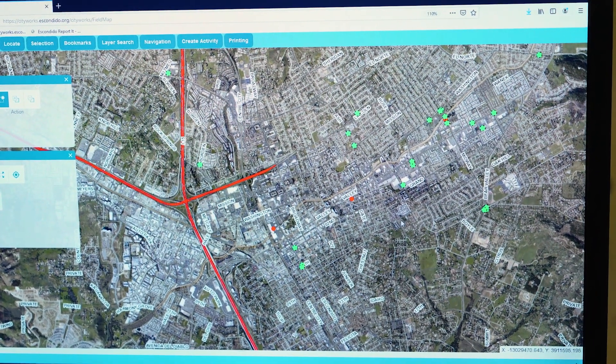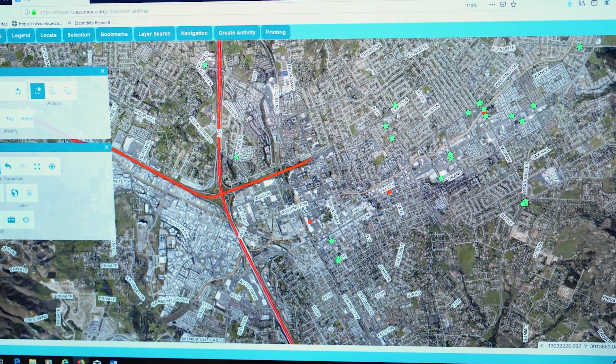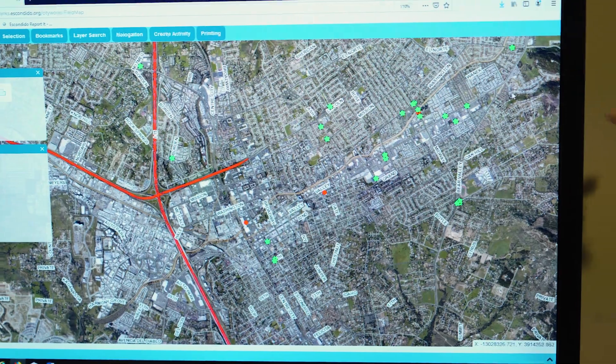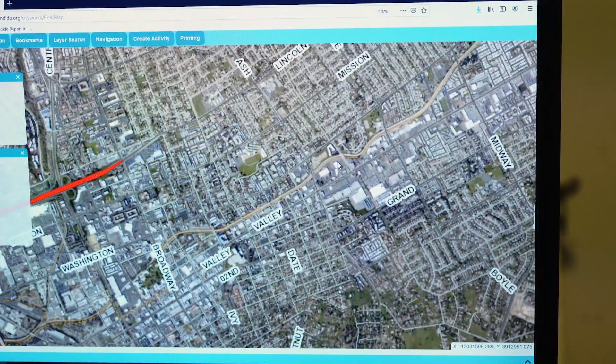If we wanted to look up real quick a group that's maybe tied to one sewer line that's having problems, we can look up and immediately find out who's all tied to that line all at once.